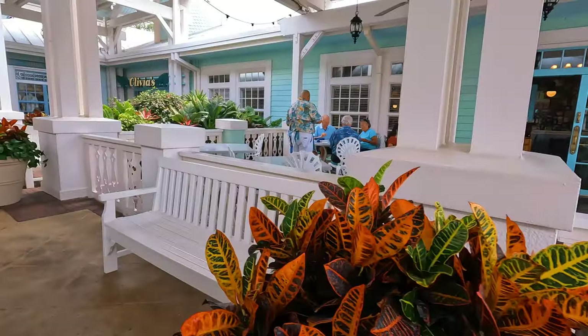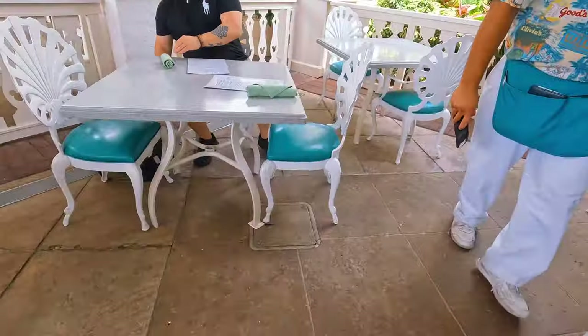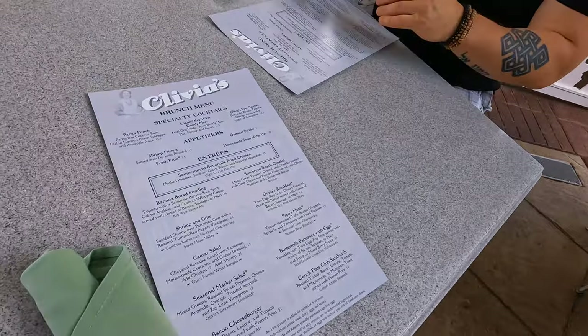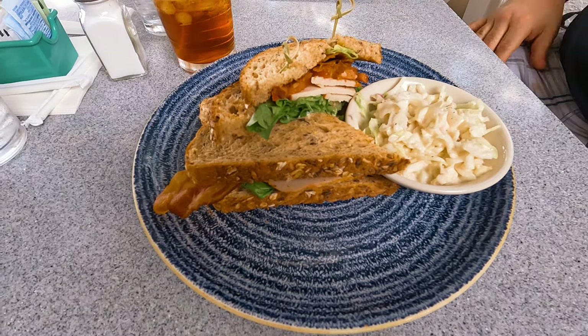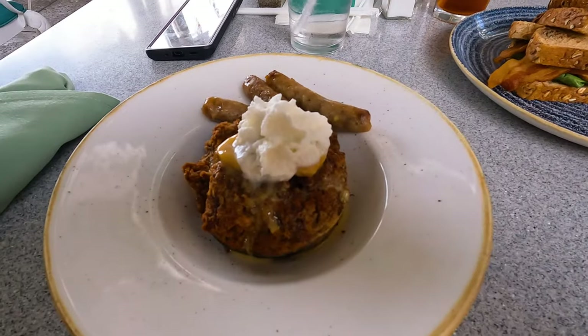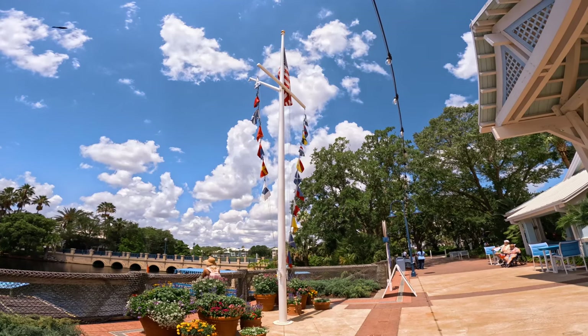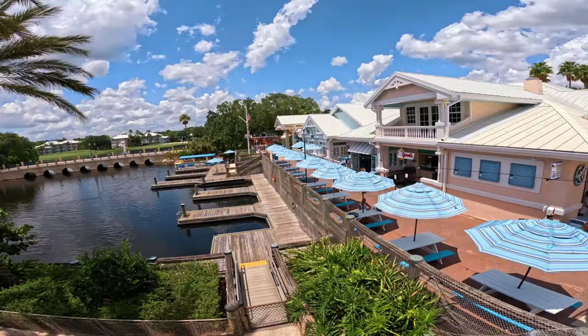Since it was such a nice day, we chose to sit outside. So we're at Olivia's Cafe and we just got our food — let me show you. I got the banana bread pudding with sausage, and Manny got a club sandwich. Following brunch, we were off to check out the pools.